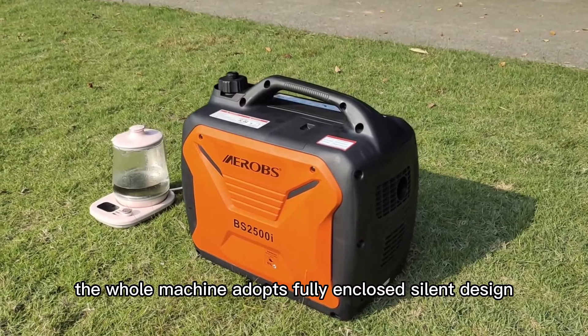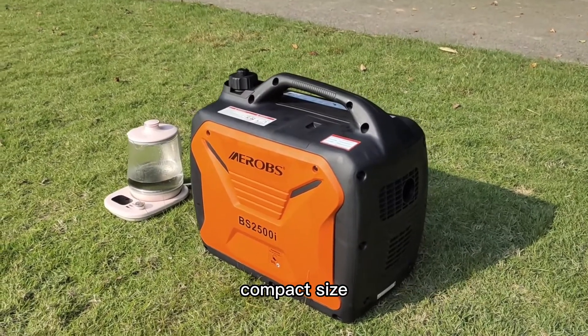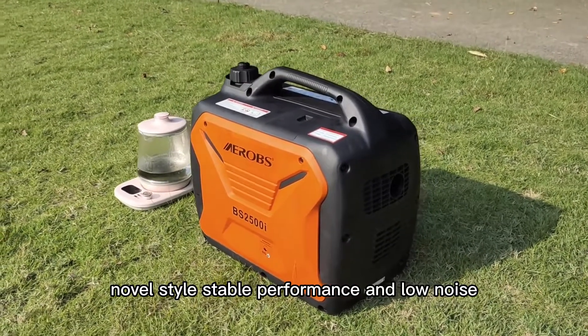The whole machine adopts fully enclosed silent design, compact size, novel style, stable performance, and low noise.